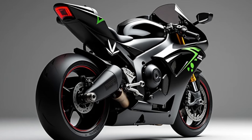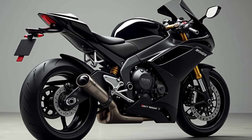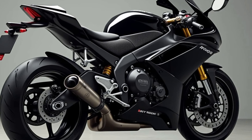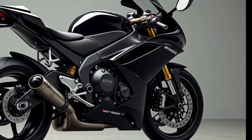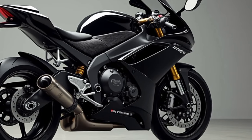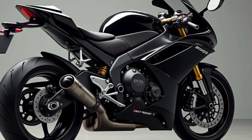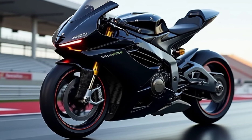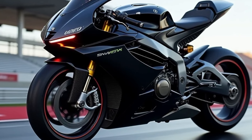Now, let's talk about the chassis and suspension. The RSV4 Factory has a fully adjustable Öhlins suspension system, designed for riders who demand top-notch agility and feedback. The lightweight aluminum frame keeps the bike incredibly stable even at high speeds. Whether you're hitting the track or carving up mountain roads, this suspension setup makes sure you're in complete control.